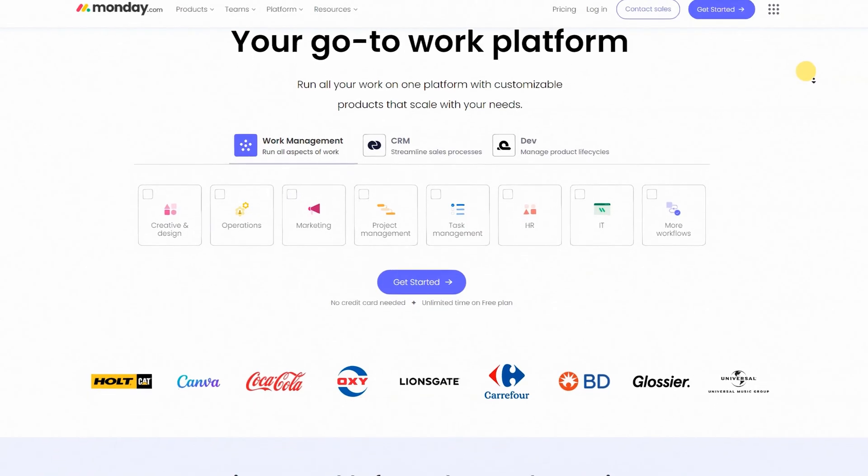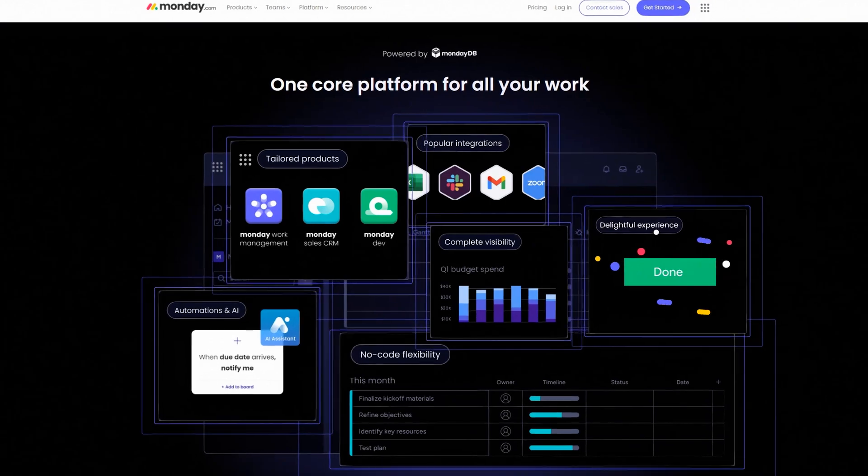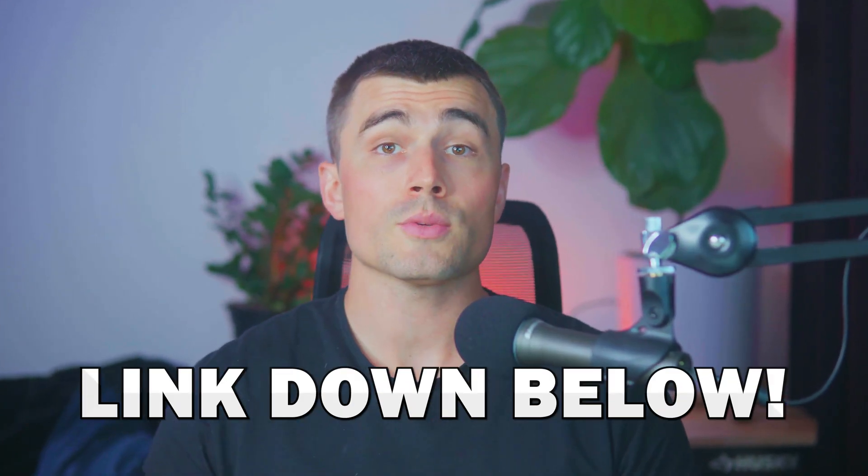It's not just about keeping track of what's coming and going. monday.com lets you see everything in one place, helps avoid mix-ups, and even handles some tasks automatically. And if you're brand new to monday.com, go ahead and click the link down in the description to get started with a brand new account.